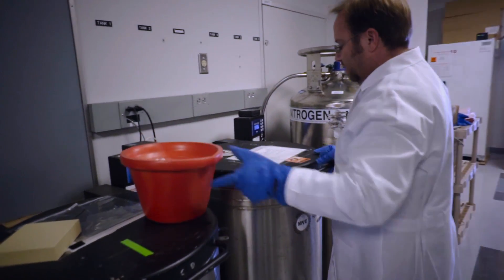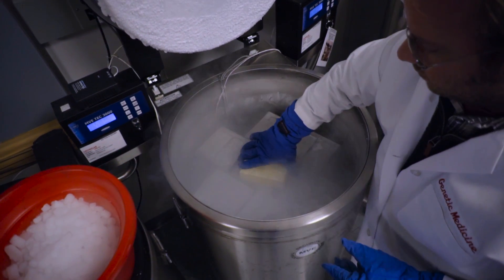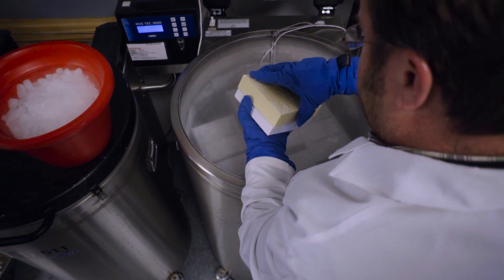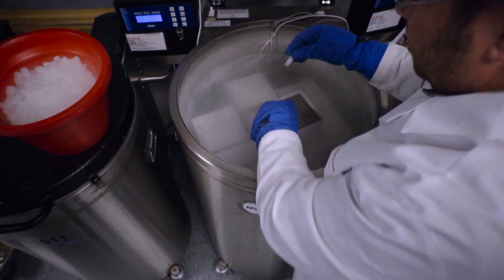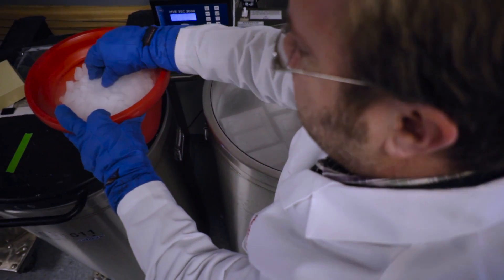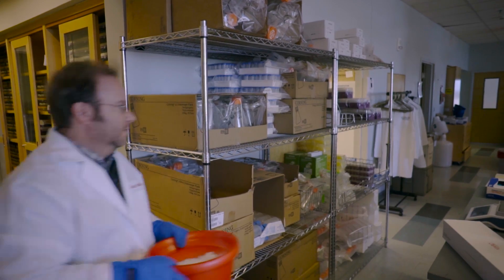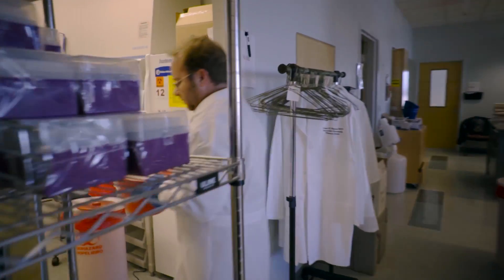Once the cells arrive at Vanderbilt, we store them in deep freeze in these freezers called liquid nitrogen tanks, and the cells are stable and frozen in ice until we're ready to use them. When the time has come for the experiments, we pull out the frozen vials and thaw them, and we have live cells that have come in from somewhere around the world, and we start the work to isolate the antibodies.